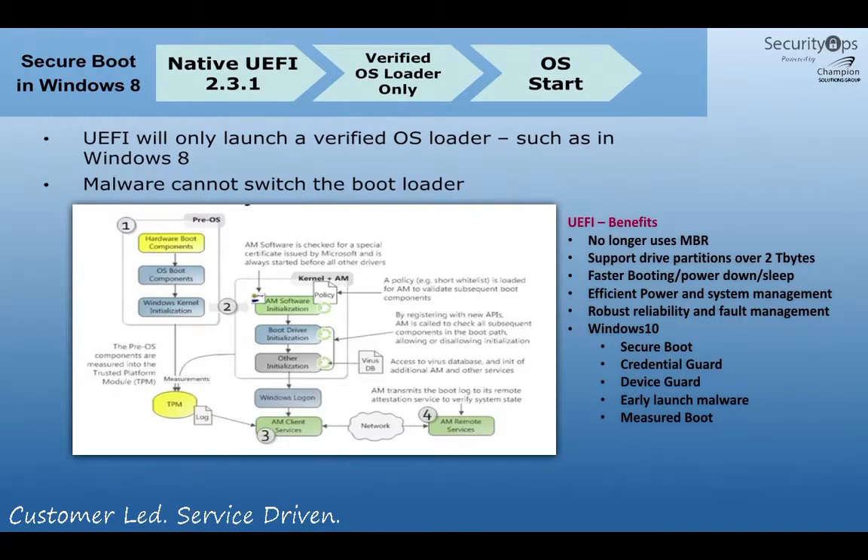More specifically, when we talk about Windows 10, a lot of the Windows 10 security features — built from the ground up because of the cyber attacks in recent years — have to have UEFI turned on to be enabled. That's secure boot, device guard, measured boot, and so forth. All of these features can only be activated if you switch your hardware to UEFI booting.